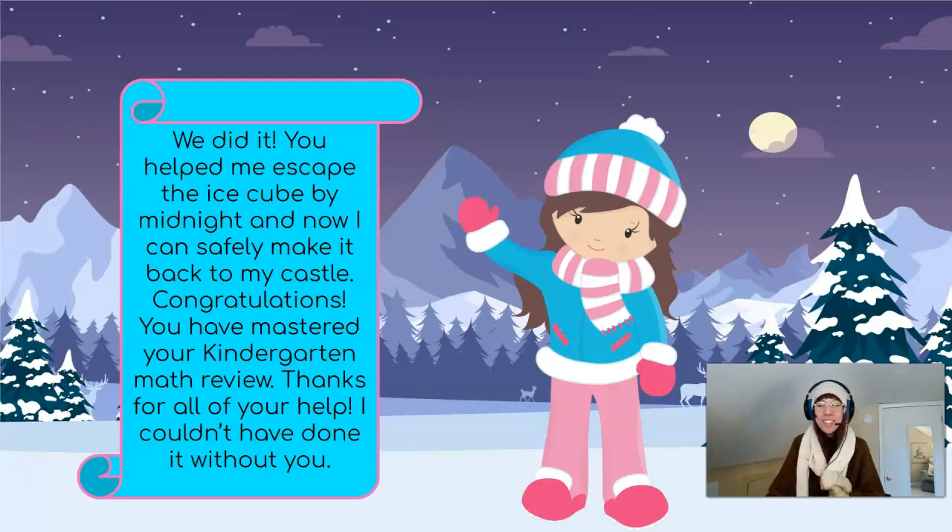Friends, thank you so much for helping our friend Arabella today. She was really in a pinch there and you did an awesome job of using your math skills to help her escape her ice block. Thanks so much for working hard today! I'll see you all next time! Bye for now!